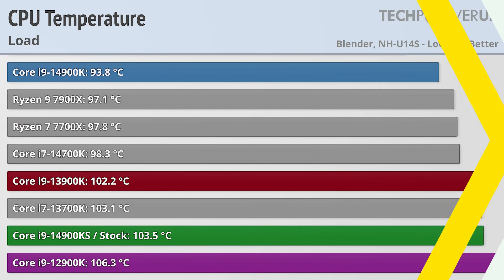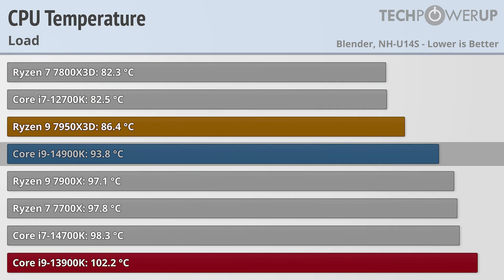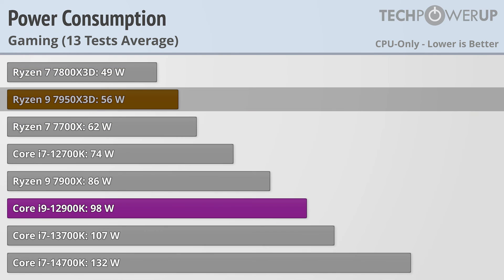All that power has to go somewhere, and the 14900KS gets pretty warm under full load, coming in at 103.5 degrees Celsius. This is less than the 12900K, which uses a lot less power, with the vanilla 14900K looking downright cool in comparison to Intel's latest chip. Luckily while gaming you aren't generating all that heat, with the 14900KS generating a more reasonable 160 watts — still more than the 144 watts needed by the vanilla 14900K and quite a bit more than the 56 watts needed for the 7950X3D.